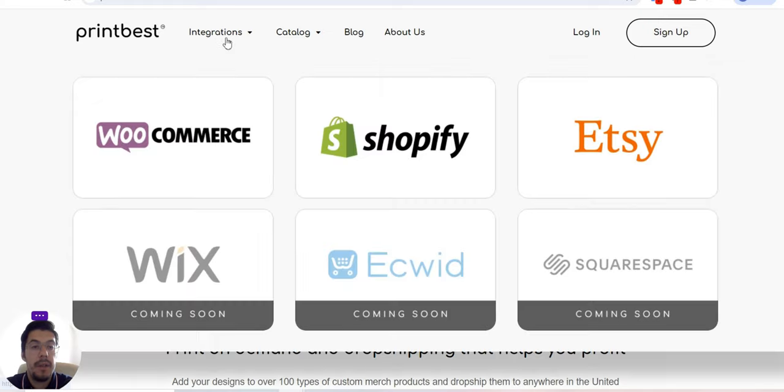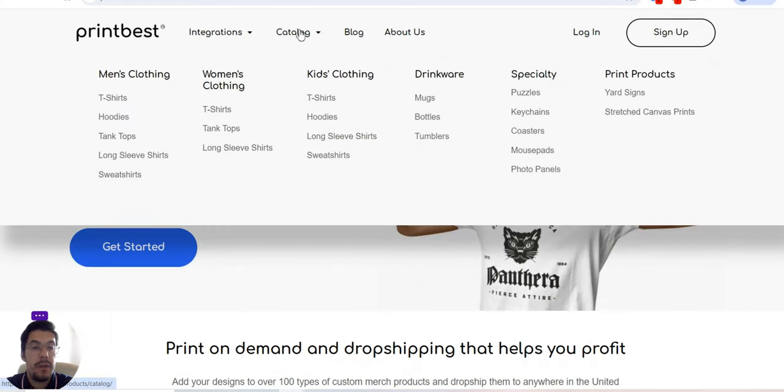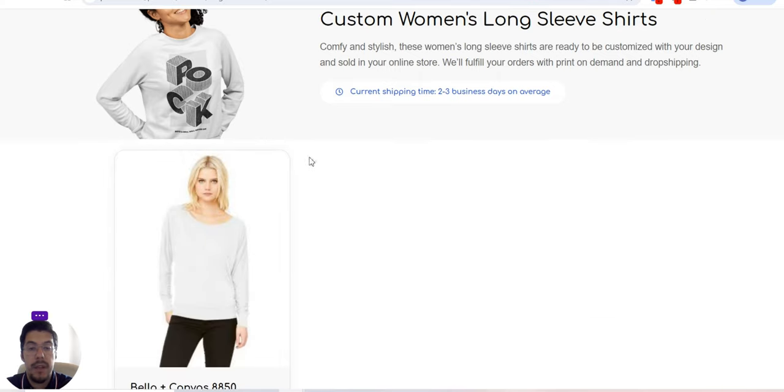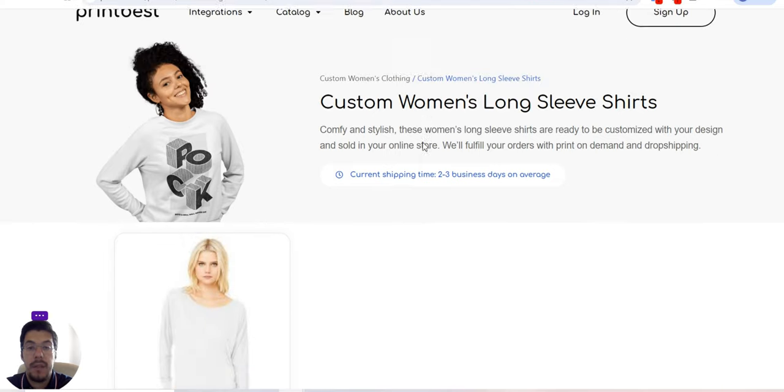Let's go to the catalog. You can see they offer men's clothing, women's clothing, kids' clothing, drinkware, specialty, and print products. If you have any products in mind and you find them here, that's probably something you want to work with. Let's go, for example, to long-sleeved shirts for women and see exactly what they offer.